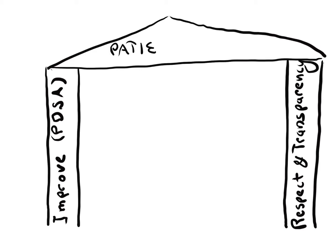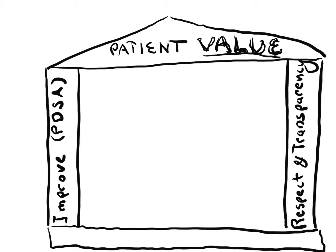These pillars hold up the roof, which represents value-added care for patients. Everything we do in healthcare should be of true value to our patients. The foundation of PhD S is waste reduction.